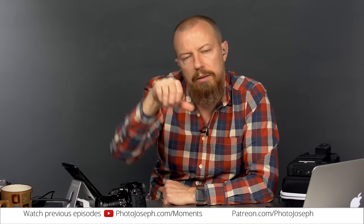Hit that like button if you liked the video. Nasty comments can go away, but constructive criticism is always welcome. Subscribe and hit the notification bell — all that good stuff. Thanks everyone, we'll see you next time. Bye-bye!